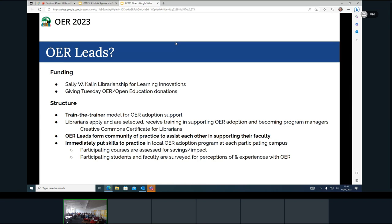They immediately put their skills to practice by running an adoption program at their campus. Not only do they get funding for themselves — a stipend — but they receive up to five stipends for faculty at their campuses to support them in doing OER.